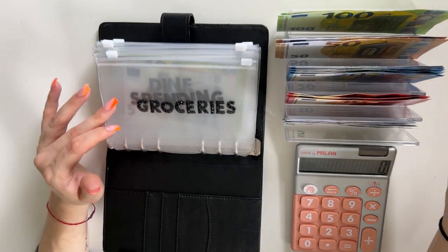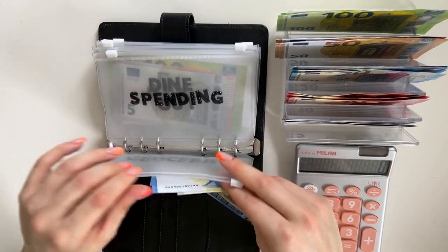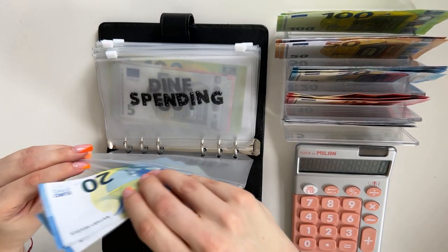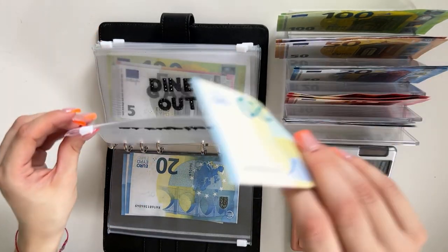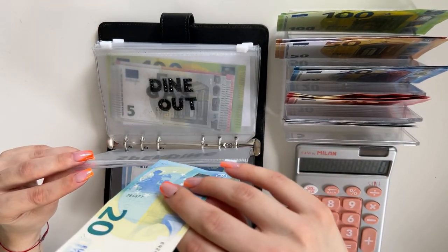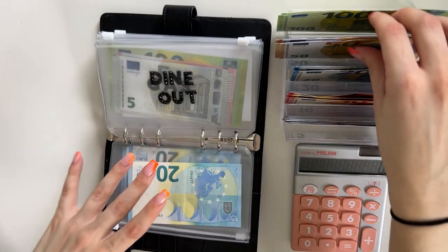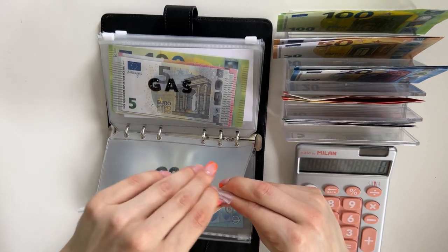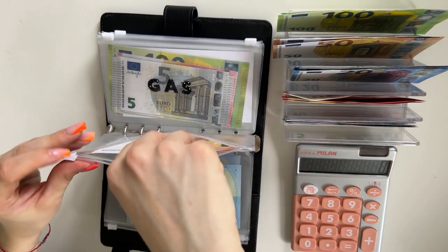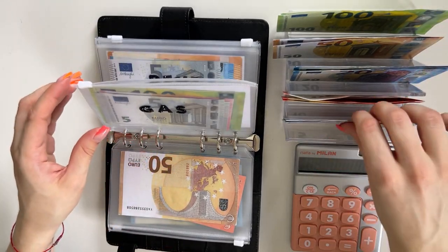Let's start with groceries — this is cash envelopes and bills. Groceries is going to get 45. Spending is going to get 20. Dine out is going to get 60, so that's a 50 and a 10.